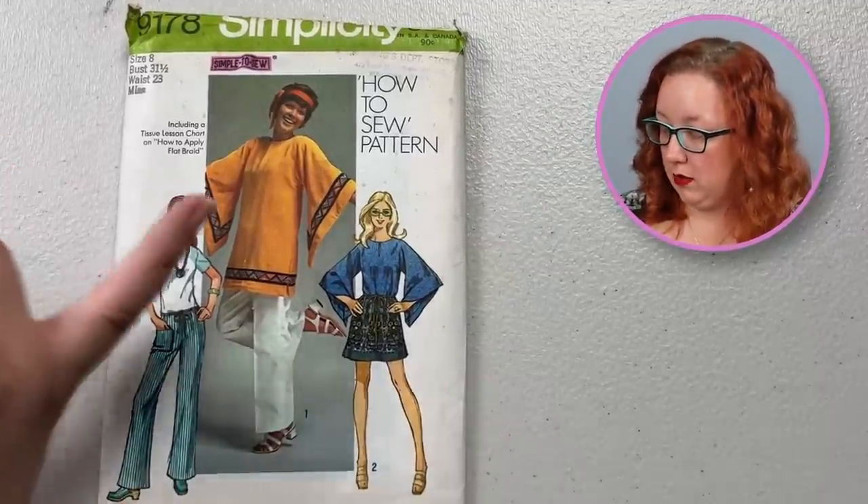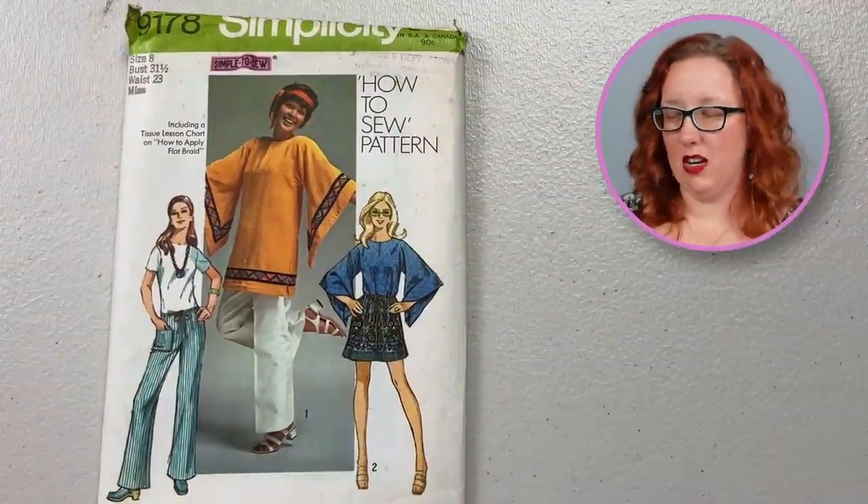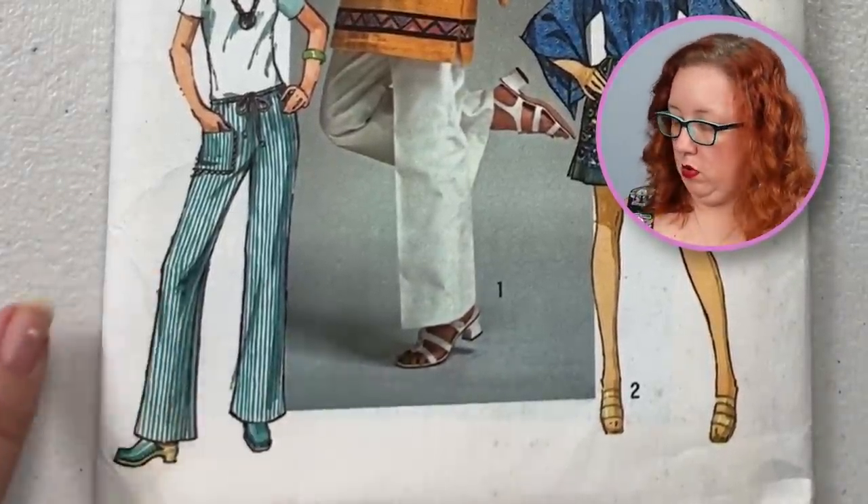This is a good 'how to sew' pattern. So if you're just kind of getting into it, this is a good 1970s pattern to get you started. It does also come with tie-waisted pants as well — you could hack them into shorts if you wanted to.